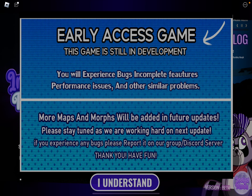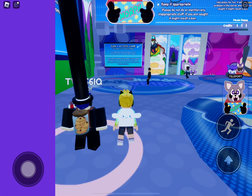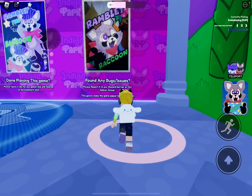Hey guys and welcome back to my channel, it's me ice cream stuff 14, and today we are playing Indigo Park RP. This game is made by Unsurprise and more, and it's based off of Indigo Park.